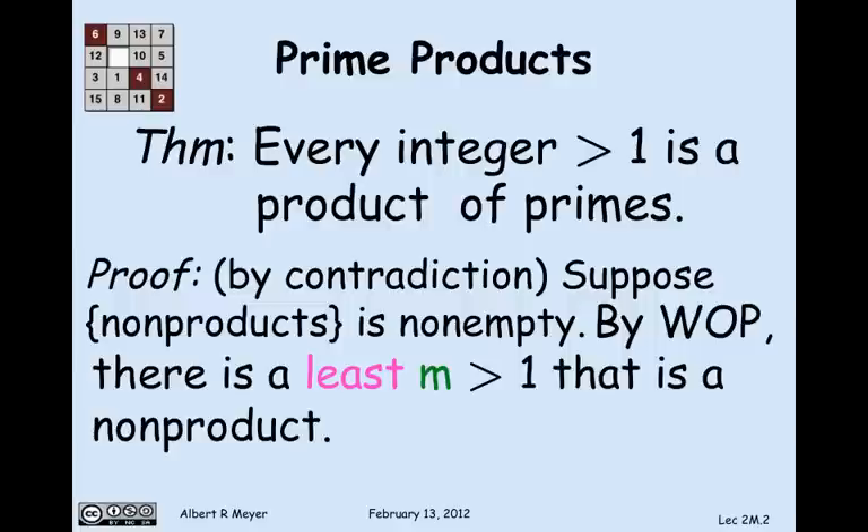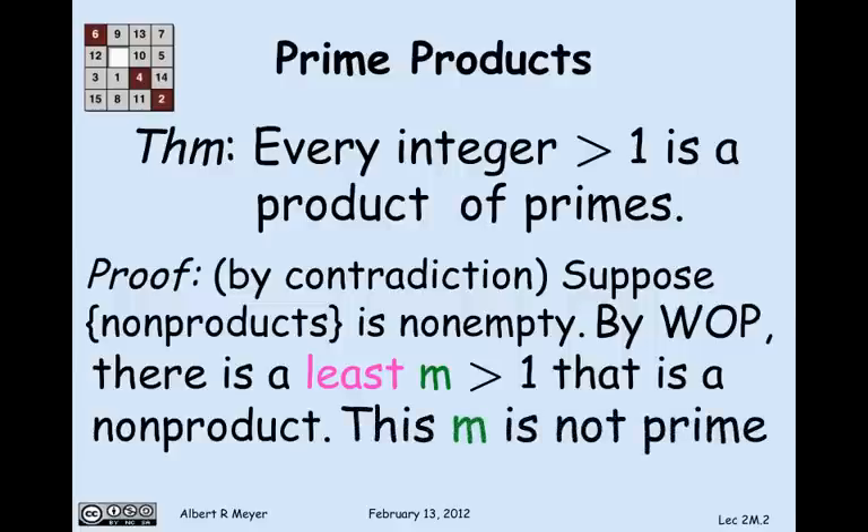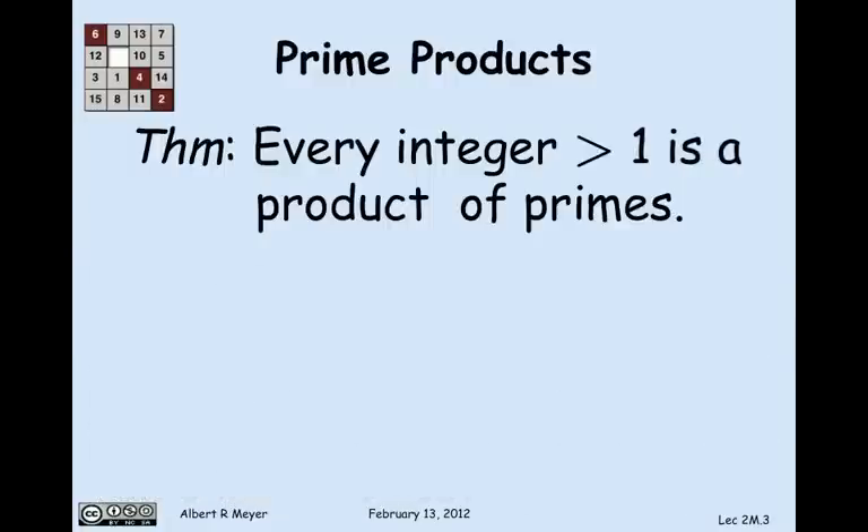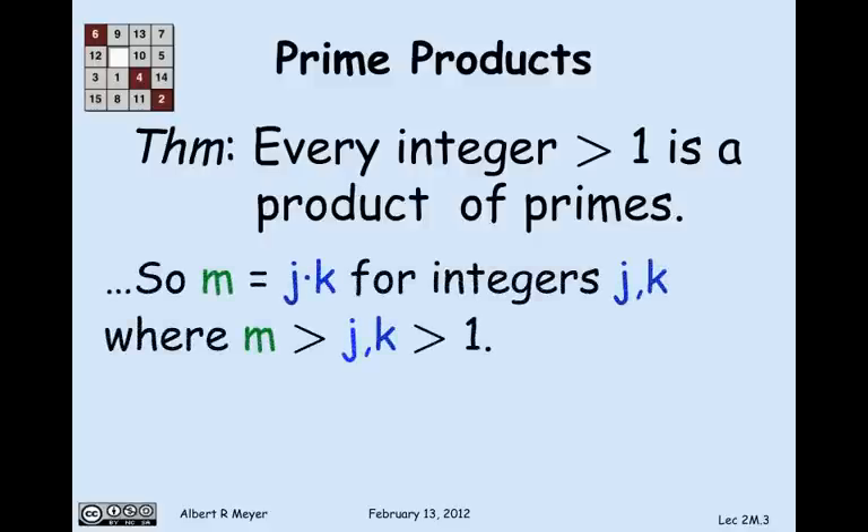By convention, if m itself were a prime, it's considered to be a product of 1 prime. So we know that m is not a prime. Since m is not a prime, it must be a product of two numbers — call them j and k — where j and k are greater than 1 and less than m. That's what it means to be a non-prime: it's a product of j and k.